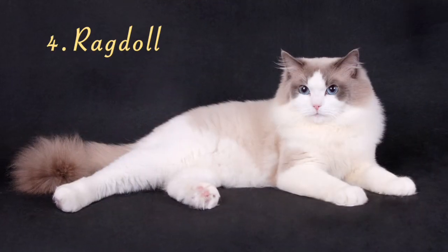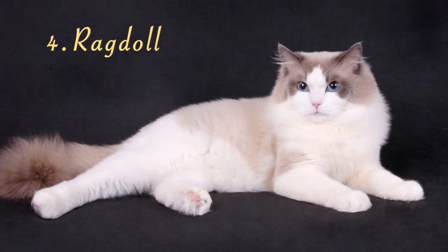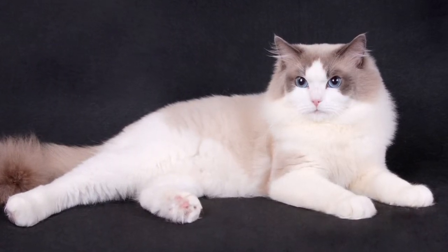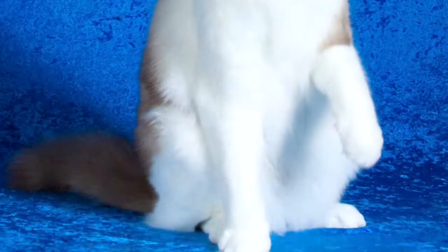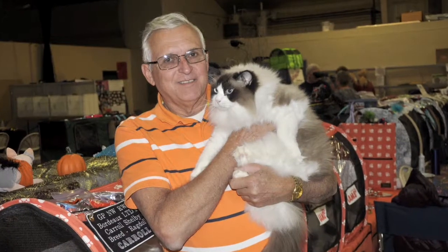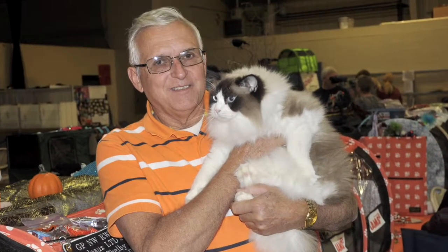Number 4, the Ragdoll. These large, semi-long-haired cats need regular grooming, but they are relatively low-maintenance compared to other long-haired breeds. Their coats feature lighter fur around the face, legs, tail, and ears. Ragdoll cats are also laid back and love to be with people, sometimes even more so than with other cats.